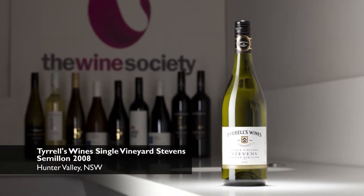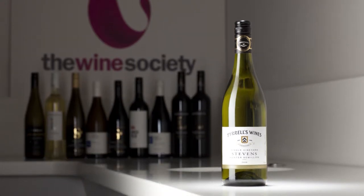Semillon is an extraordinary wine, often overlooked at the bottle shop in favour of the Sauvignon Blanc or Pinot Gris. If you've not tried one for a while, it's really good to have a look at this wine.